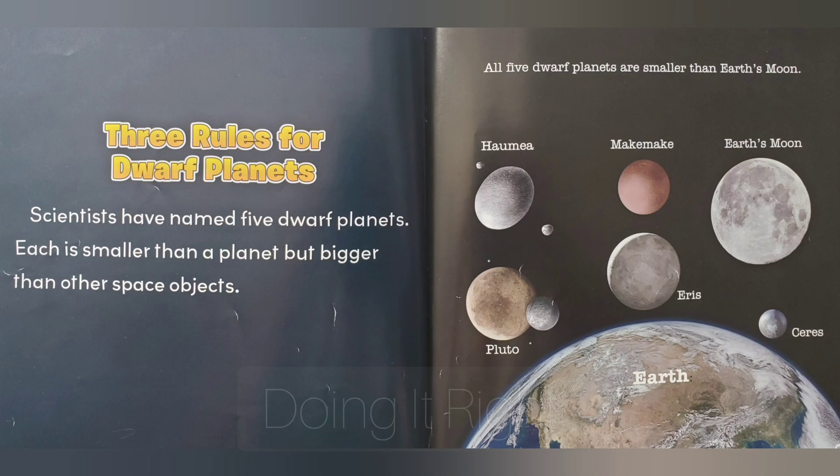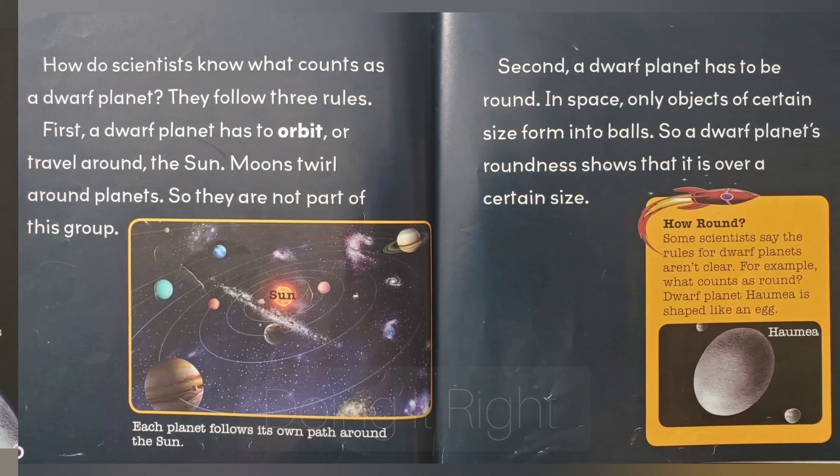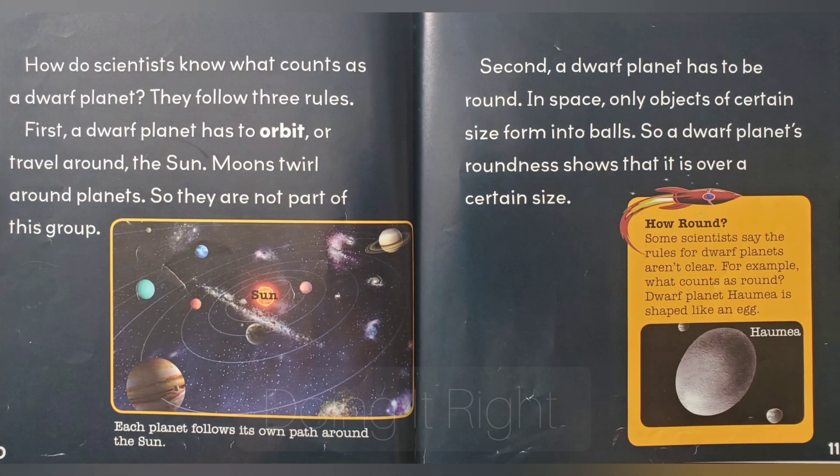Three rules for dwarf planets. Scientists have named five dwarf planets. Each is smaller than a planet but bigger than other space objects. All five dwarf planets are smaller than Earth's moon: Haumea, Makemake, Eris, Ceres, Pluto. How do scientists know what counts as a dwarf planet? They follow three rules.